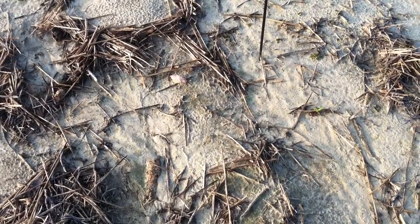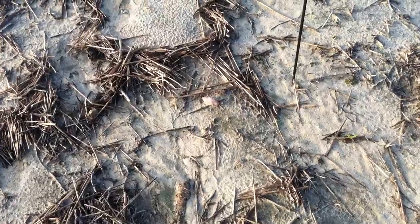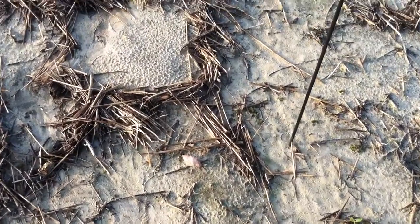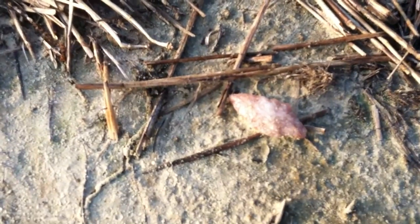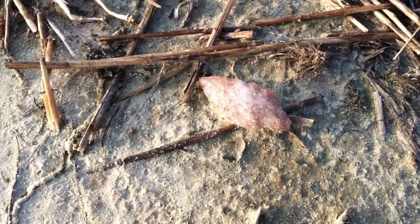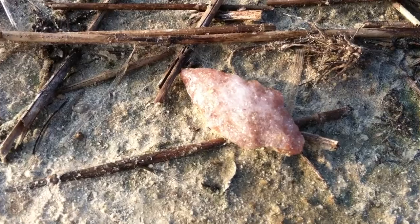Did you see that? It's a red, awesome Morrow Mountain made out of red rose crystalline. Look at this!